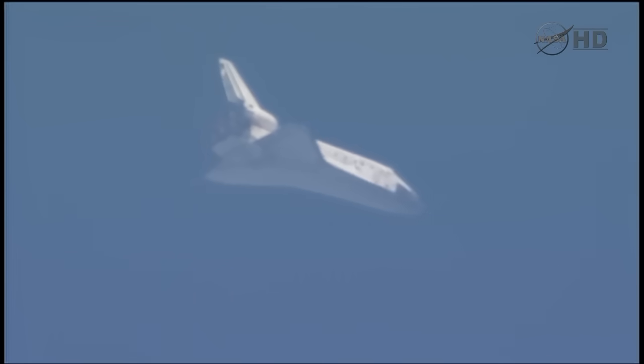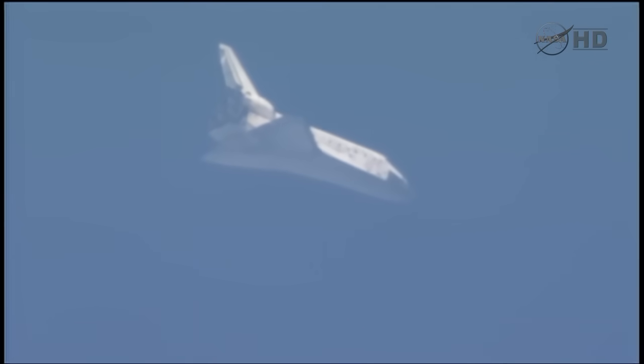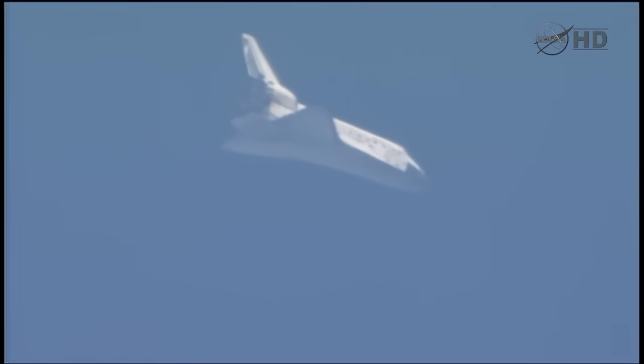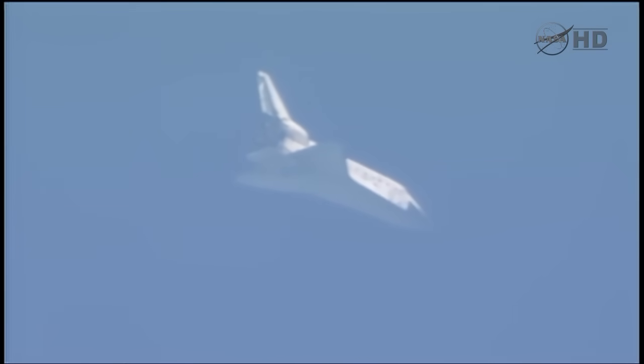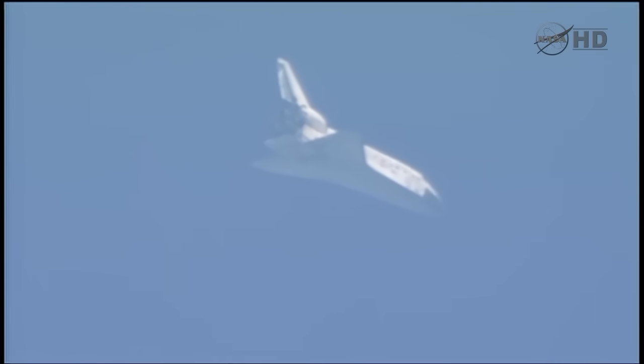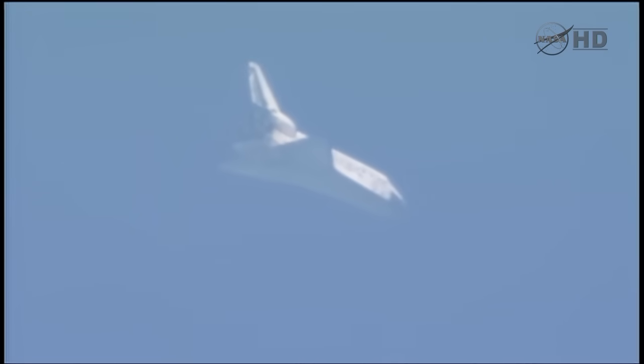Discovery now traveling 654 miles an hour, about to go subsonic. Its altitude 9 miles, range 27 miles. Four minutes to touchdown. Discovery now approaching the heading alignment circle — an imaginary circle created by the microwave landing system. It sits off the end of the runway and is about 7 miles in diameter. Commander Steve Lindsay will take over the flight of the shuttle around this circle, which will set it up for final approach. Sonic booms now heard at the Kennedy Space Center announcing Discovery's arrival. Three and a half minutes to touchdown.